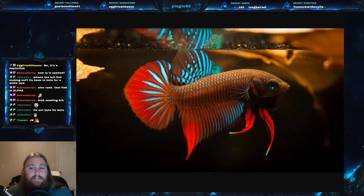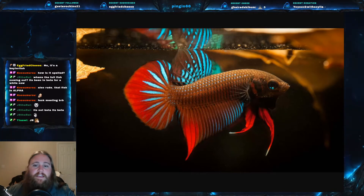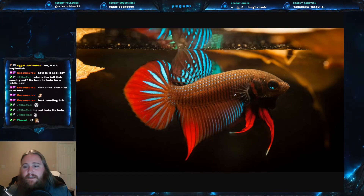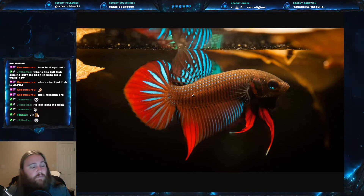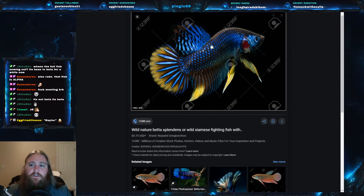Something we should get into is that this is a wild-type betta. I think it looks better, but your veil tail, half moon, plakat, and things like that with the really flowing fins — that is the same fish, this is just what it looks like in the wild. It doesn't look like this when bred or when used for fighting. Here's another one — another color morph — but this is also a wild-type betta.